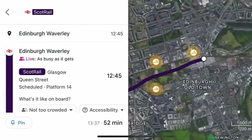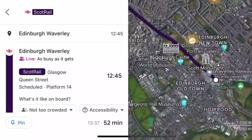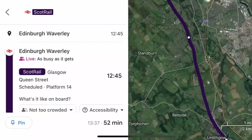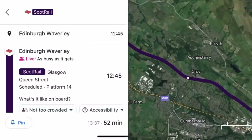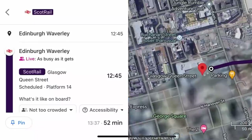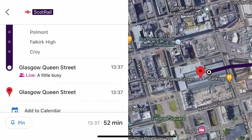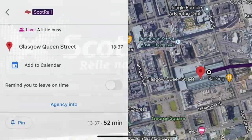Our route today sees us travelling along the Glasgow to Edinburgh via Falkirk Line, the principal route between Scotland's two largest cities. We start at the capital city of Edinburgh, before stopping at Haymarket, located just outside the city. After which, we then travel to Linlithgow, Polmont, Falkirk High and Croy, and then finally into Glasgow Queen Street, Scotland's second largest city. Our expected arrival time into Glasgow is 13:37, with a total journey time of 52 minutes. And with that, it's now time for us to get our journey on the way and make our way to Glasgow.